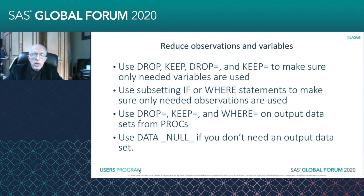Especially on a PROC SORT, you can reduce the amount of space you need and time right up front by using a DROP= or KEEP=.